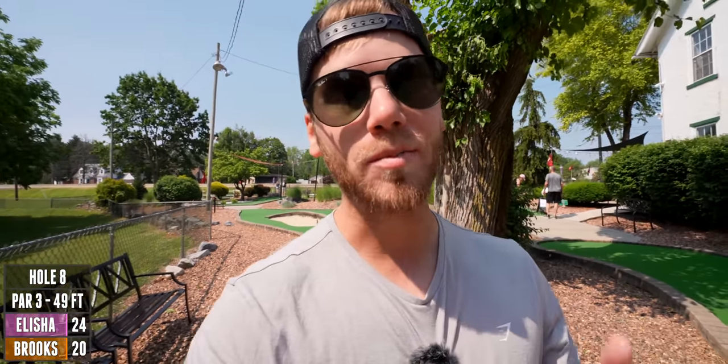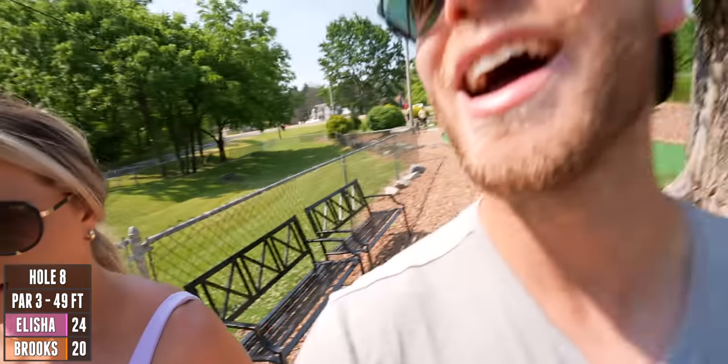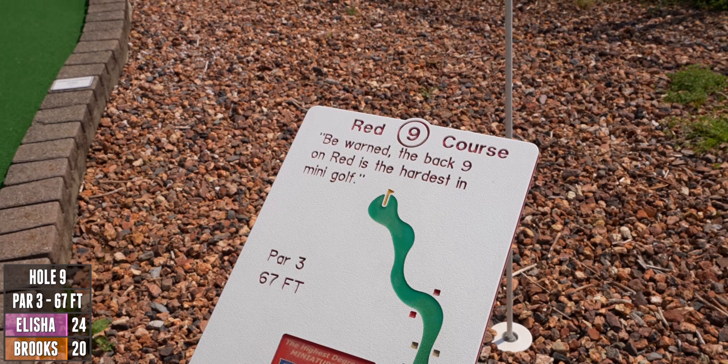We got a birdie! Here's your first sneak peek of one of the videos coming this month — there might be some high-tech mini golf. I can't tell you what day yet, so make sure you're subscribed. The high-tech mini golf is always so much fun. Be warned — the back nine on red is the hardest in mini golf. It's a par three, 67 feet — hard stuff coming up.